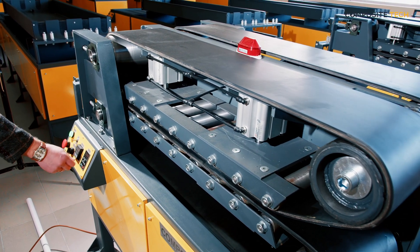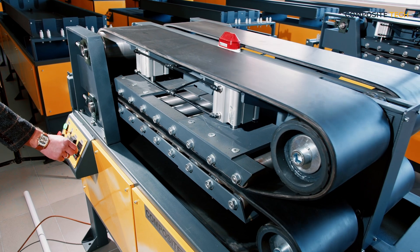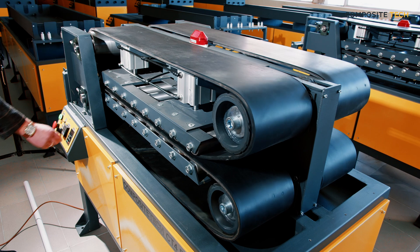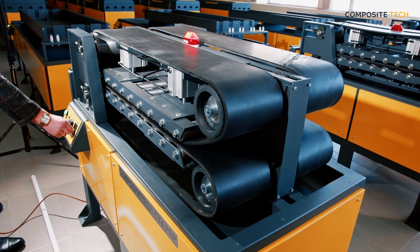Our rebar, mesh and bent element lines are built to last, so you can be sure that you're making a smart investment in your production capabilities.